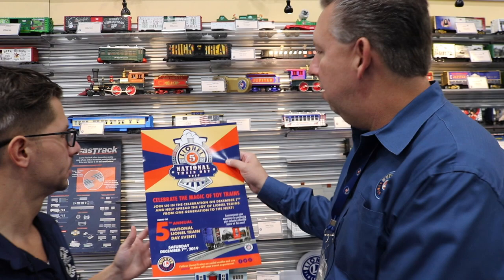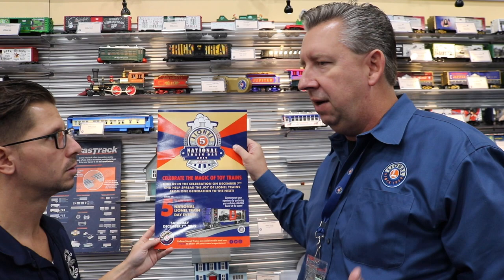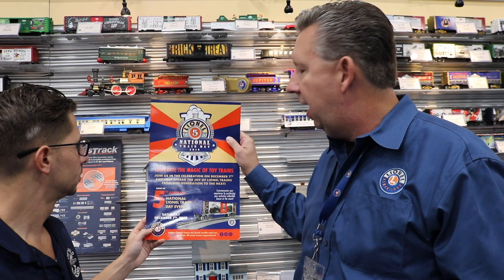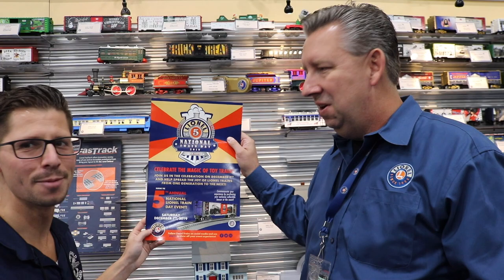And Howard, tell us about National Lionel Train Day. This is a huge event now — we're in our fifth year, as you can see from the poster. We came up with this a few years back and said, there are national days for everything, so how do we get some energy around Lionel during the Christmas season? We decided to make the first Saturday of every December National Lionel Train Day.